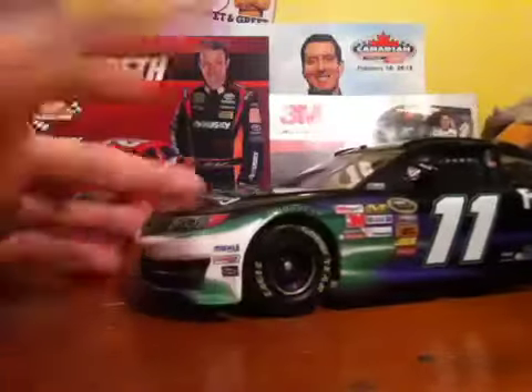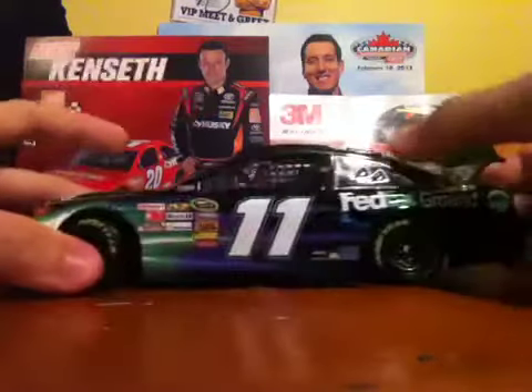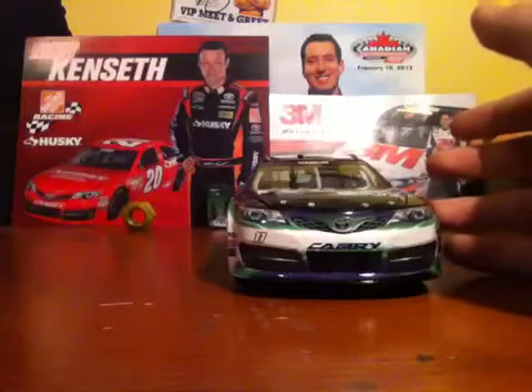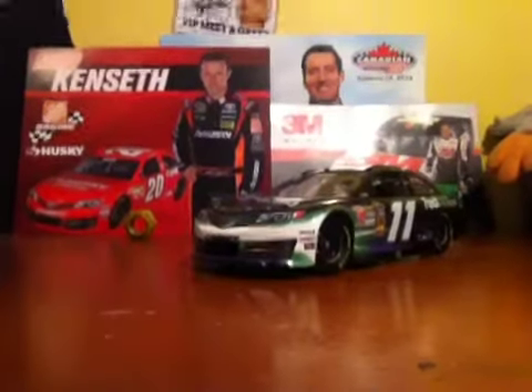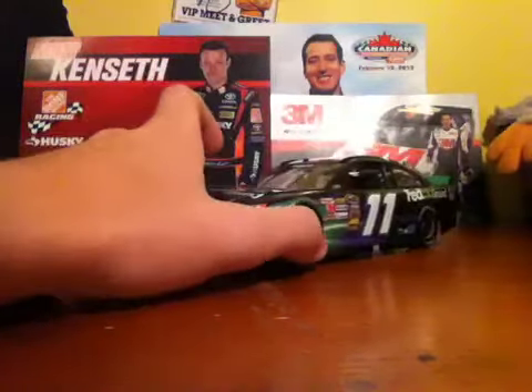Yeah, great car. These FedEx schemes are never unique, but they're always one of the best cars out there, so it's easily a 9 out of 10. You've got the clear Lexan shark fin here — very nice. The roof flaps are really bigger this year, a very nice addition. Overall, just an awesome car. Great idea for any Denny Hamlin collector. The green car looks awesome this year — I really like the blue one too, but I got the blue one last year, so this year it's the FedEx Ground. Next year, who knows? Thanks for watching, and I'll see you guys later.